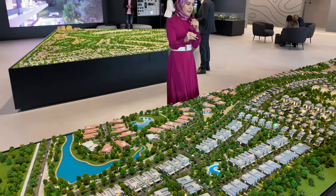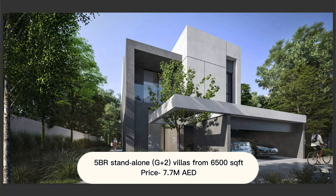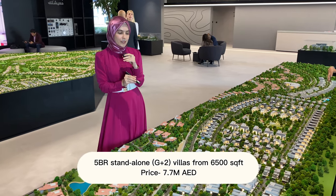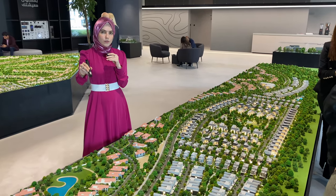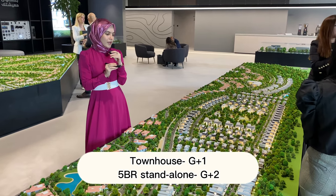Moving to the five bedroom standalone villas, these start from 6,500 square feet and prices from 7.7 million dirhams. The townhouses are ground plus one floor, while the five bedroom standalone is a ground plus two storey villa.